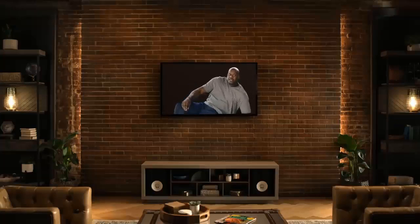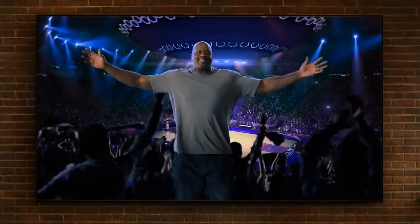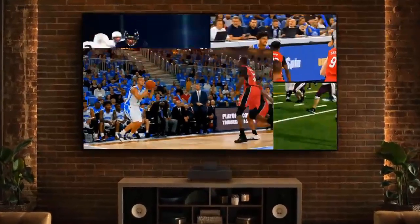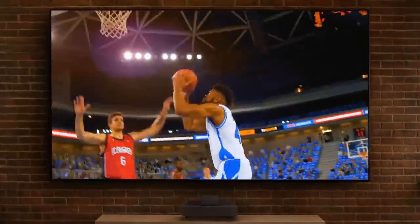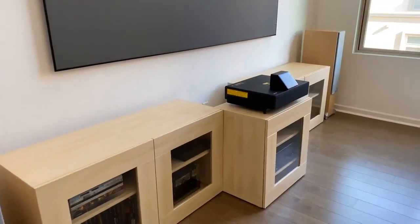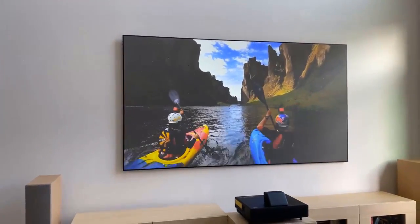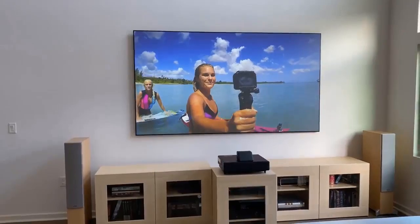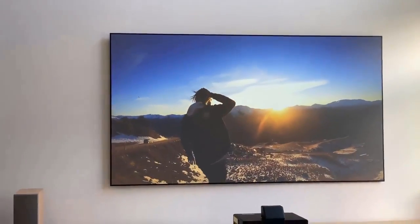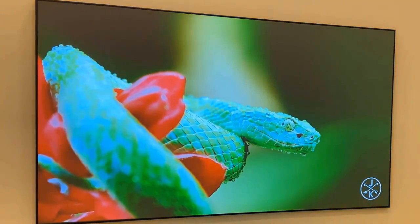It has a native 4K resolution and a high contrast ratio, which combine for a remarkably lifelike picture with sharp details and rich black levels. This is supported by 10-bit HDR processing for color, displaying the full gamut of the Rec. 709 spectrum. Best of all, that color is produced by a three-chip design rather than a color wheel, so you don't have to worry about image issues like the rainbow effect.